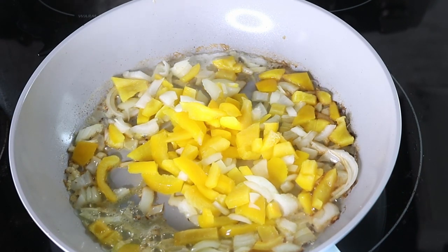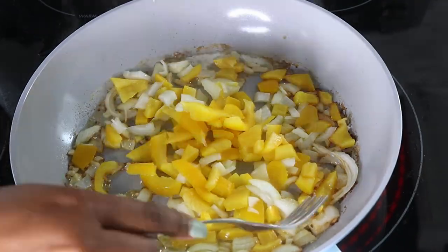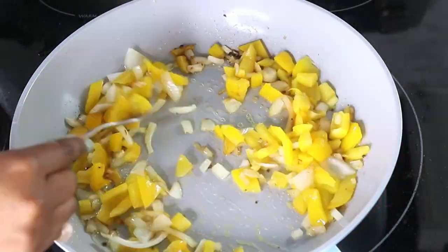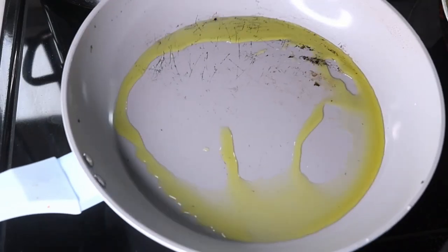If you want the exact details on this recipe and how I made it, definitely comment below and let me know, and I can do a little cooking segment or 'what I eat in a day' just for you.